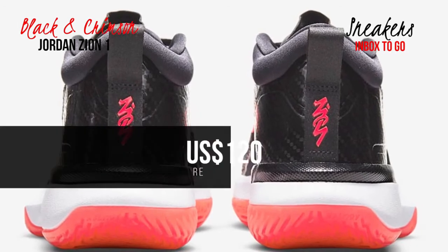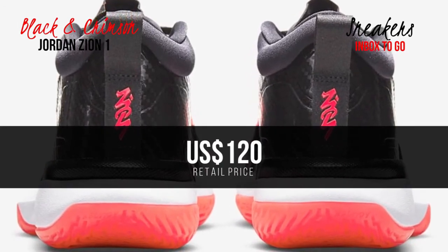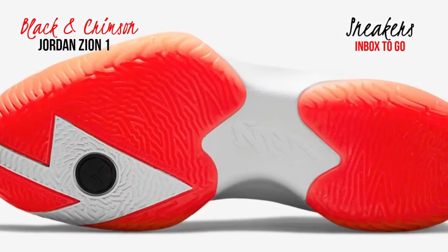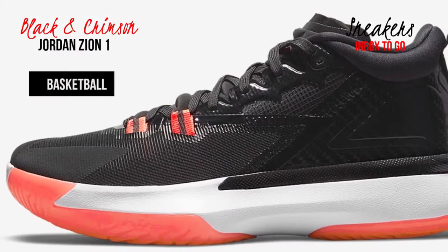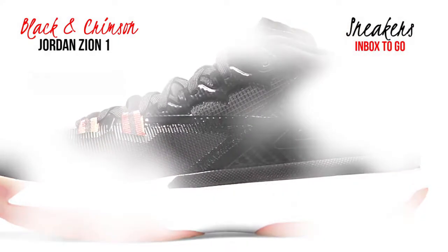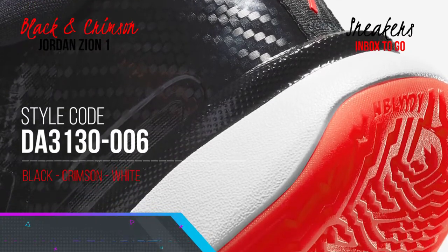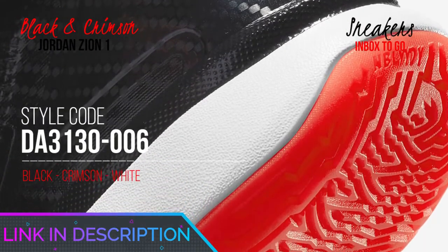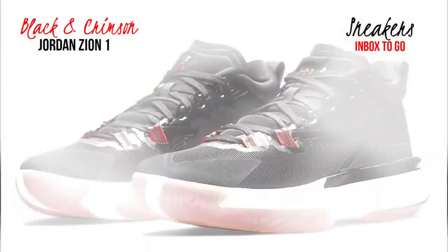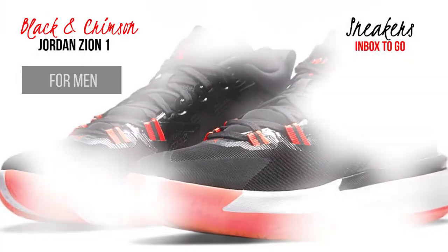The materials are thin, soft, and get the job done but they definitely don't look or feel premium. Overall, the Zion 1 is a solid and affordable first signature sneaker that works for all player types. That's all for the top 7 best Jordan basketball shoes 2021. The links of all products are given in the description, which are updated for the best prices. Subscribe to our channel for more videos — we'll meet in the next video, till then take care, bye.